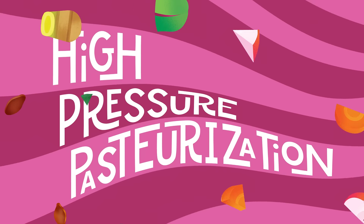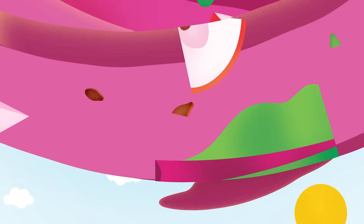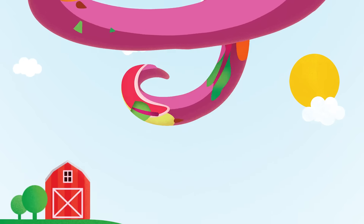Next up is HPP — nothing heated here — to get rid of harmful bacteria while locking in nutrients, natural texture, and super yummy taste.